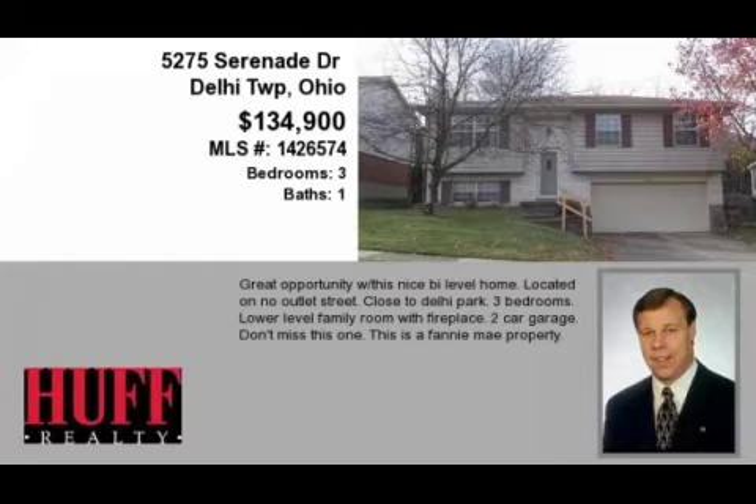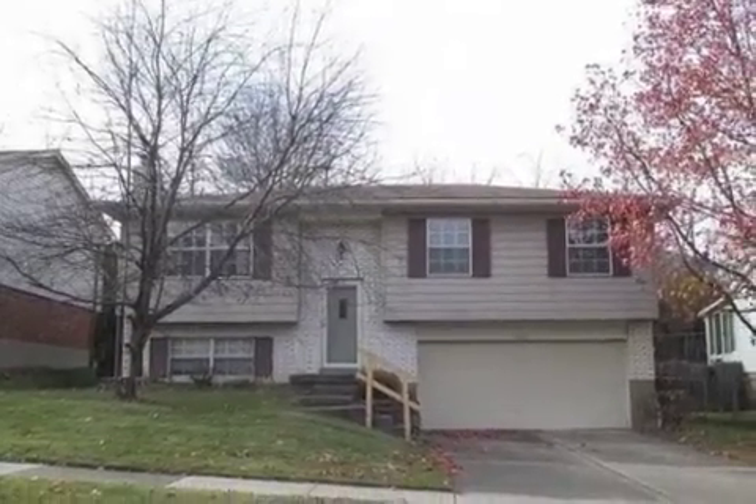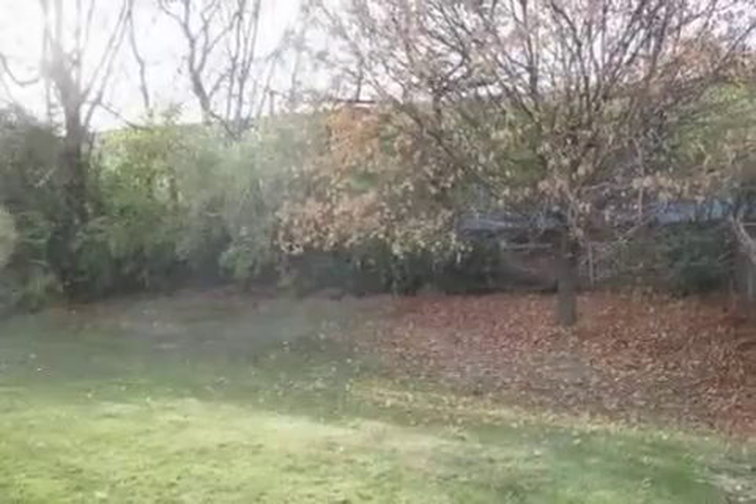This property is a three-bedroom, one full bath, and one half bath home. This property is listed for $134,900.